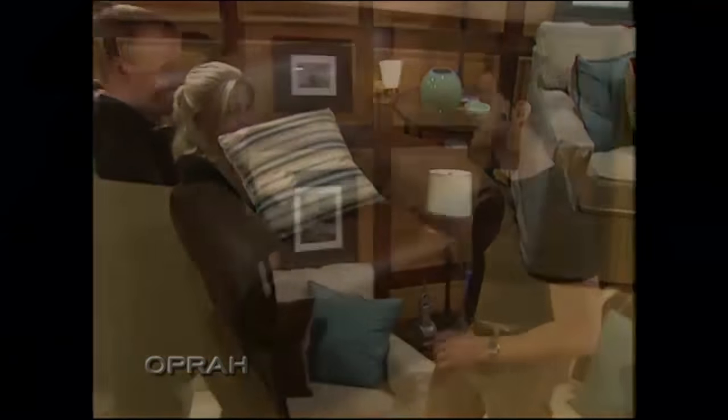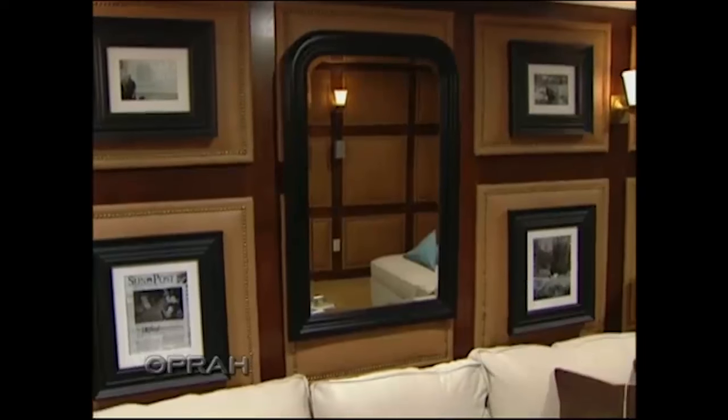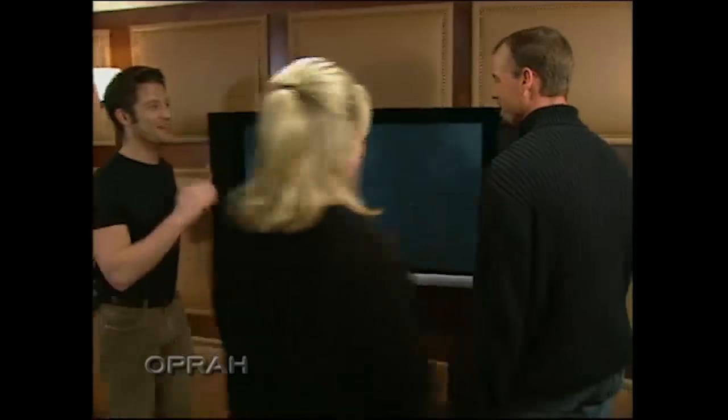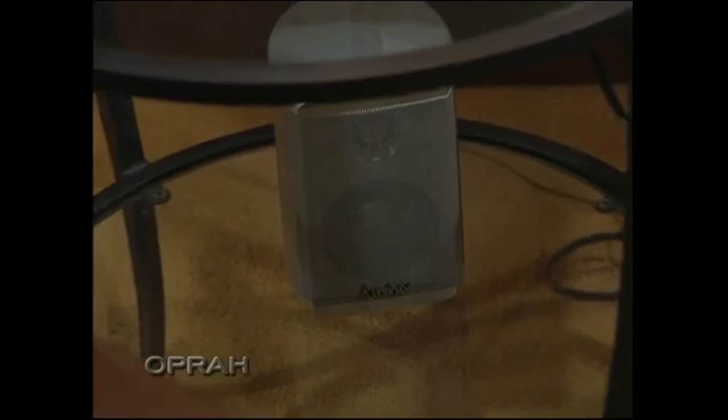I even added a mirror from Restoration Hardware on the wall, which gives the illusion of a bigger space. Oh, my God — is this a plasma TV? Yes, it's a 42-inch plasma TV. Circuit City installed this with a surround sound system, and here's the best part: you guys have a year free of DirecTV. Oh, my God, no way!